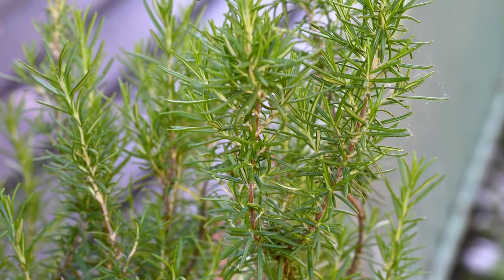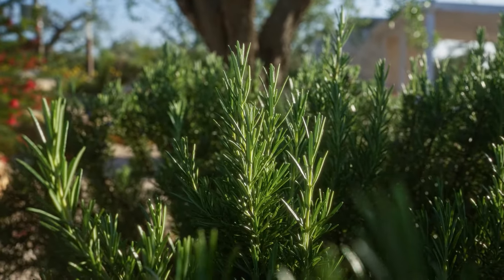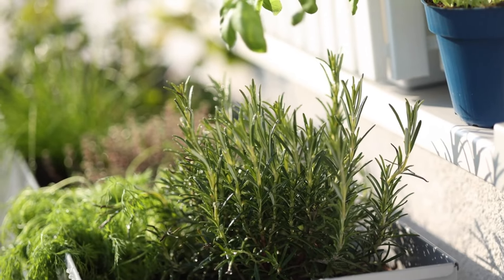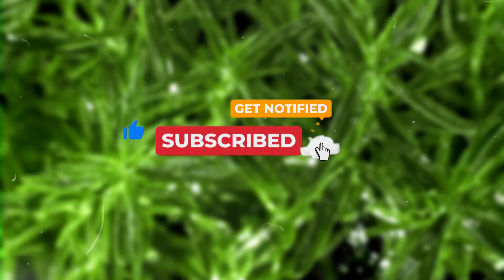So there you have it. From boosting brain function to adding flavor to your meals, rosemary is a herb worth growing. Whether you have a large garden or just a small balcony, you can easily grow rosemary in a pot or on the ground. Don't forget to like, subscribe, and hit that bell for more gardening tips and plant inspiration.